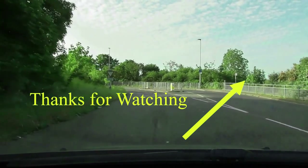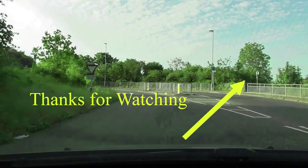So, thank you for watching this and I will see you in part two.